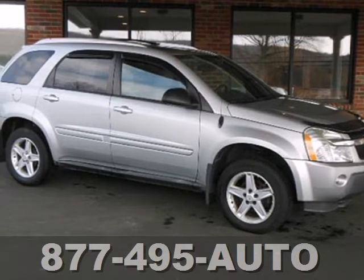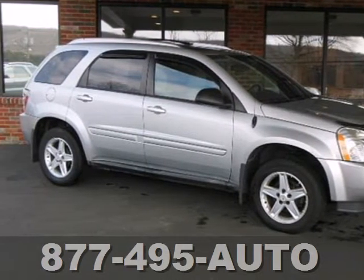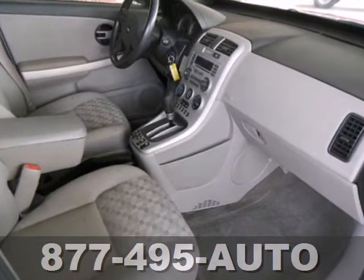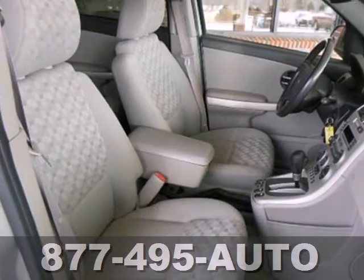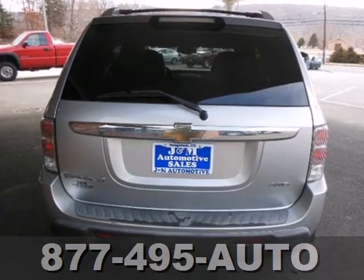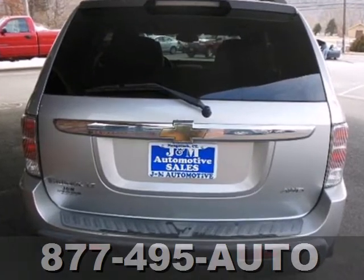Here's a 2005 Chevrolet Equinox. Consider the comfort and convenience of air conditioning with filtration, a multi-speaker stereo sound system with a CD player, numerous storage compartments and 68.6 cubic feet of maximum cargo area.